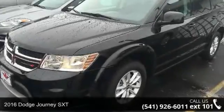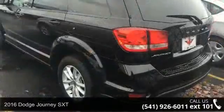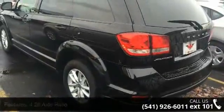Imagine yourself in this 2016 Dodge Journey SXT. If you are looking for an automobile with great features, look no further.